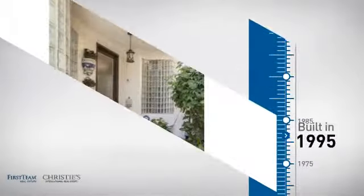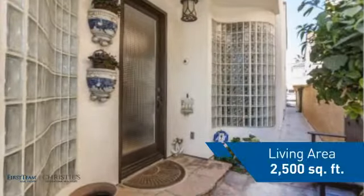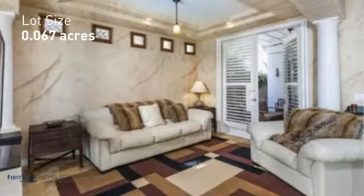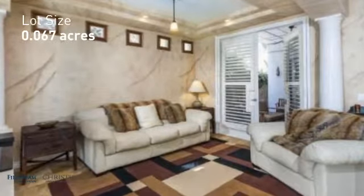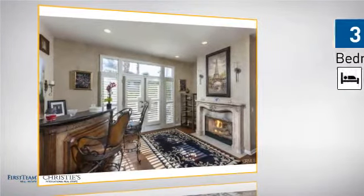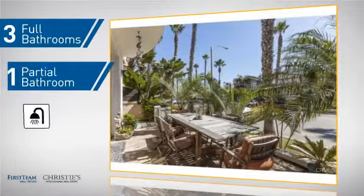This property was built in 1995 and features over 2,400 square feet of space, giving you a spacious layout to play host or kick back and relax after a long day. Inside, you'll find three bedrooms so everyone has a private space to come home to, as well as three full bathrooms and one partial bathroom.